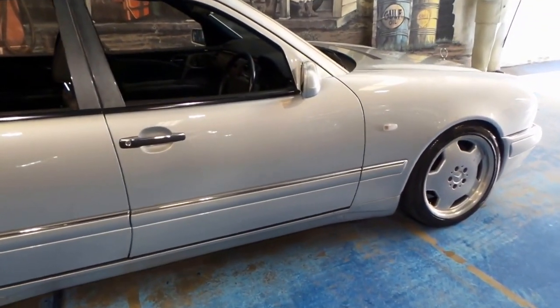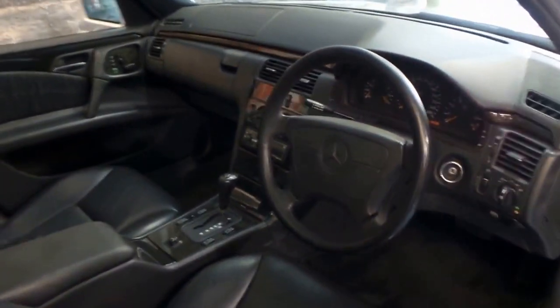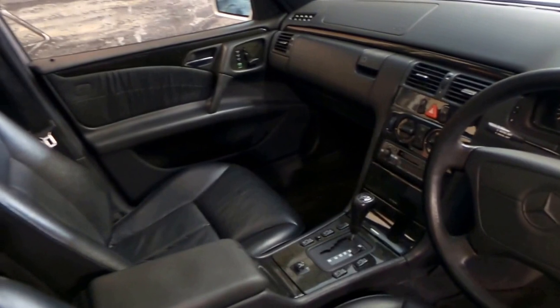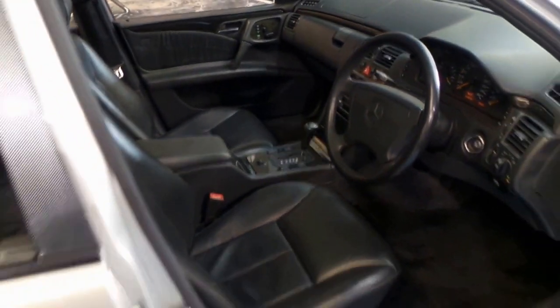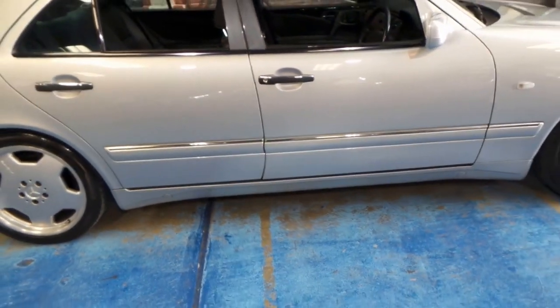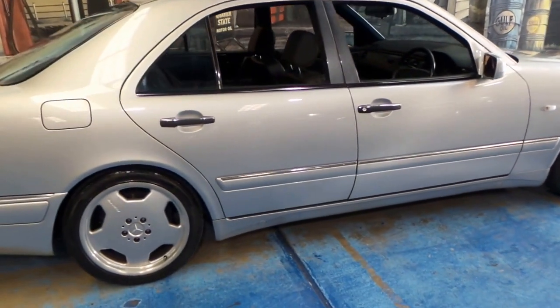It's got a 3.6 litre straight six engine and it sounds absolutely fantastic. It redlines at 6,500 rpm. This particular car has done 145,000 kilometres and it's got an incredible service history and is in impeccable condition. It's got a very nice set of Pirelli tyres, and we think the E36 will one day be a collector's item, just because of the rarity of them.